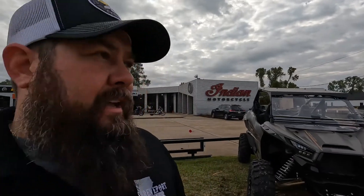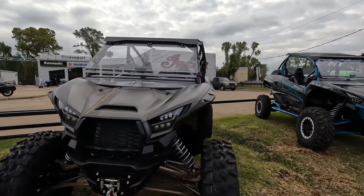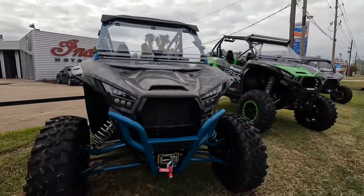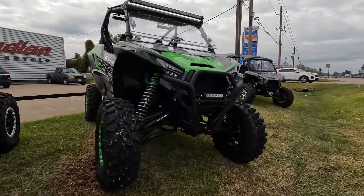Hey, it's Spencer from Shreveport Cycles. Just want to let you know we have a ton of KRX-1000 units here on the showroom floor. We have the Kawasaki KRX-1000 Special Edition, the Trail Edition, and we also have the KRX-1000 Highlifter Edition.